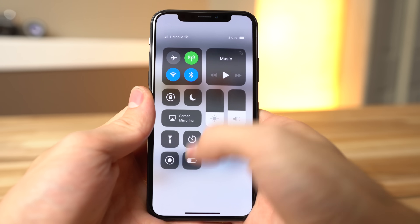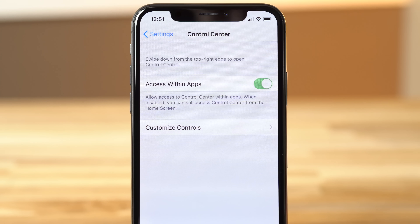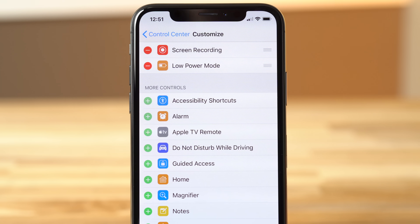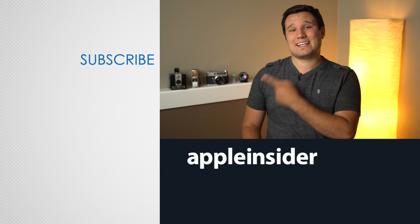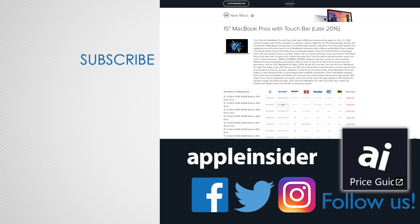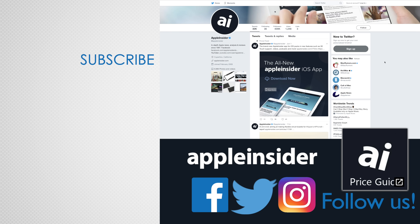Also, don't forget low power mode, as it'll reduce brightness and disable some software features to further boost battery life. In iOS 11, you can get quick access to this feature by adding it to your Control Center. Just go to Settings, Control Center, Customize Controls, and add low power mode from the list of controls. If you can think of any other ways to save battery life on the iPhone X, leave a comment below. If you enjoyed this video, like it and hit that subscribe button. Also check out our price guide, which makes it extremely easy to find the best deals on Apple products updated daily.